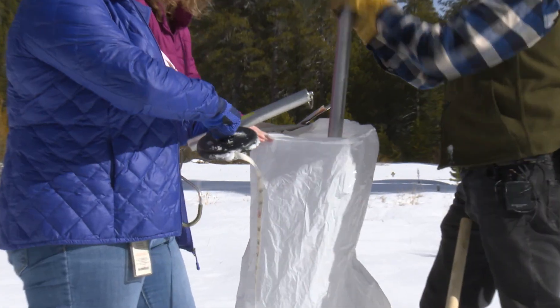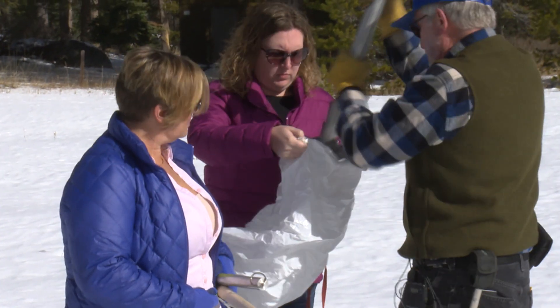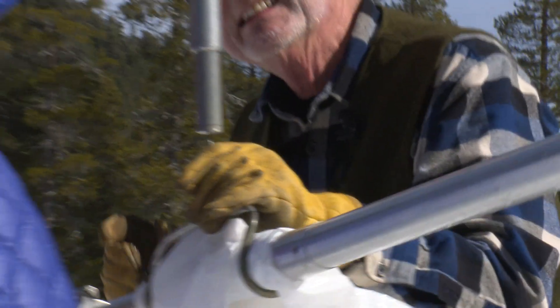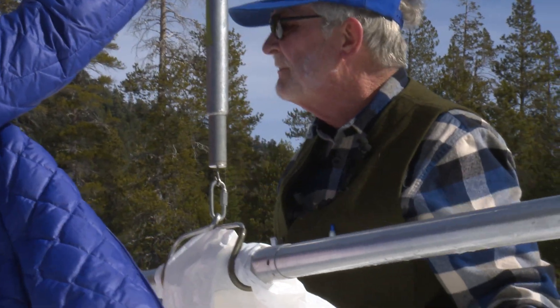What we're doing, and will be doing at many snow courses, is accumulating all the samples and weighing them together rather than weighing the sample at each point, to reduce the error contributed by that weight measurement. It's a way to more accurately capture how much snow is actually here.